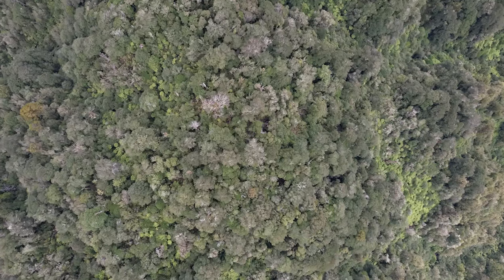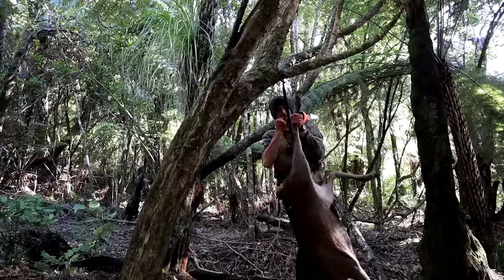We're in a beautiful patch of native bush here. I'm doing a 100-day challenge where I'm only going to be eating what I can hunt and gather myself. That's going to be a big video we'll put out when we're finished the 100 days.